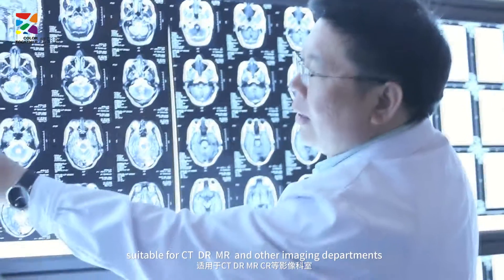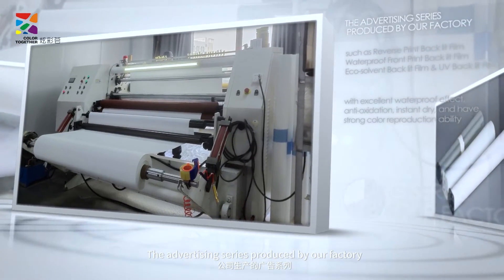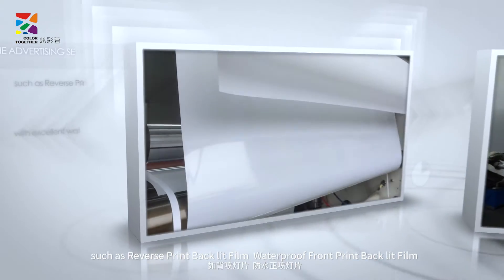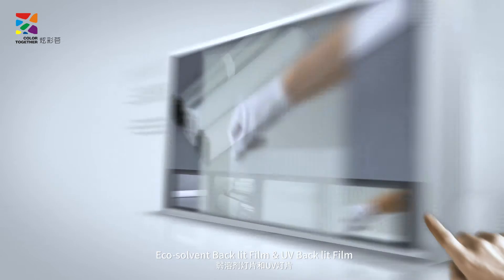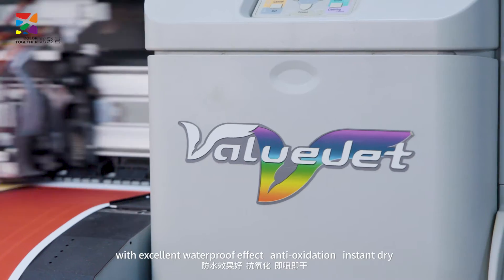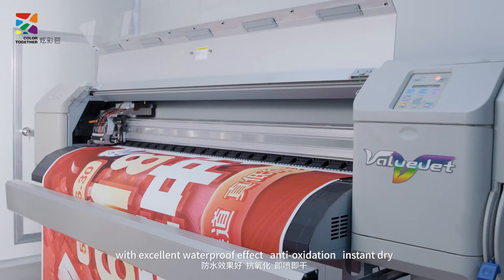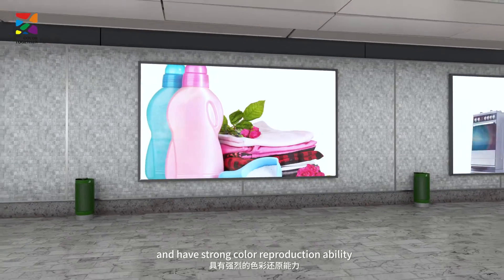The advertising series produced by our factory, such as reverse print backlit film, waterproof front print backlit film, echo solvent backlit film and UV backlit film, with excellent waterproof effect, anti-oxidation, instant dry and have strong color reproduction ability.